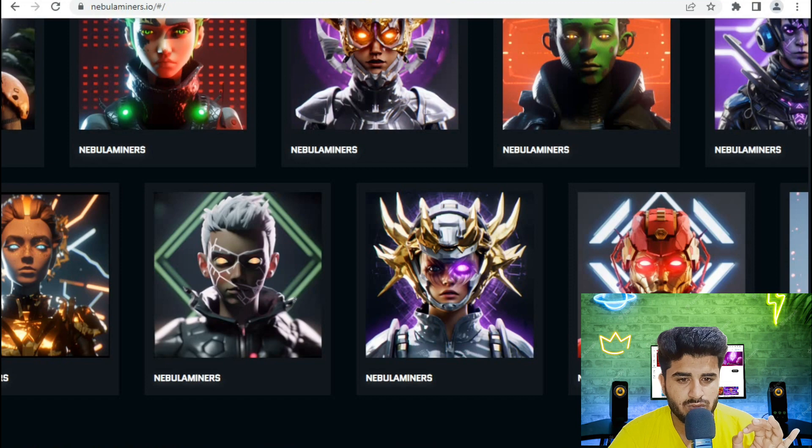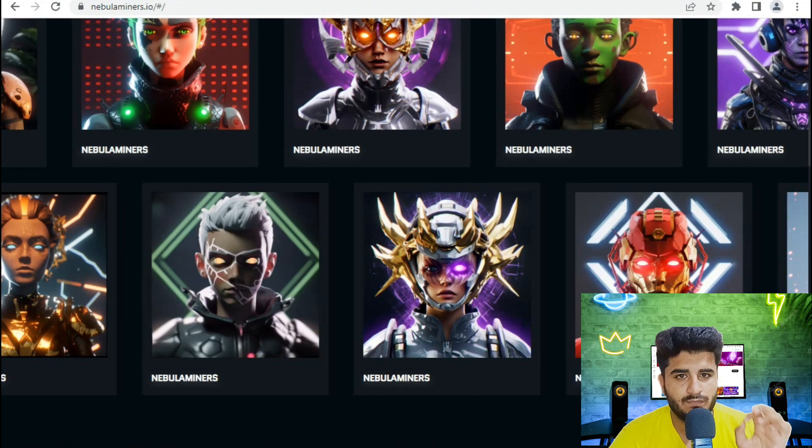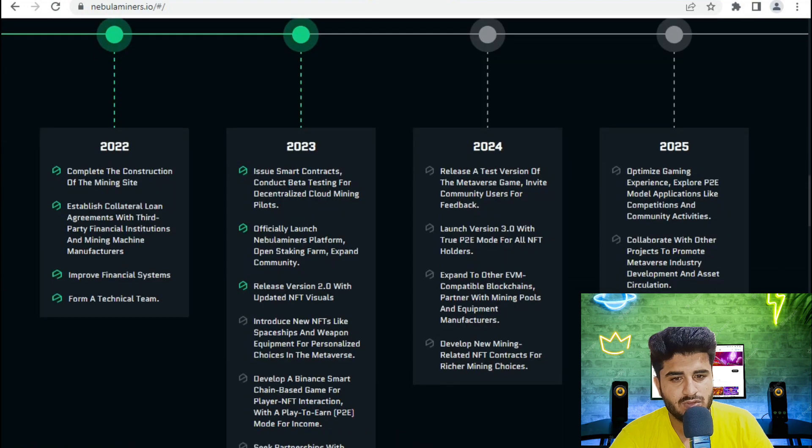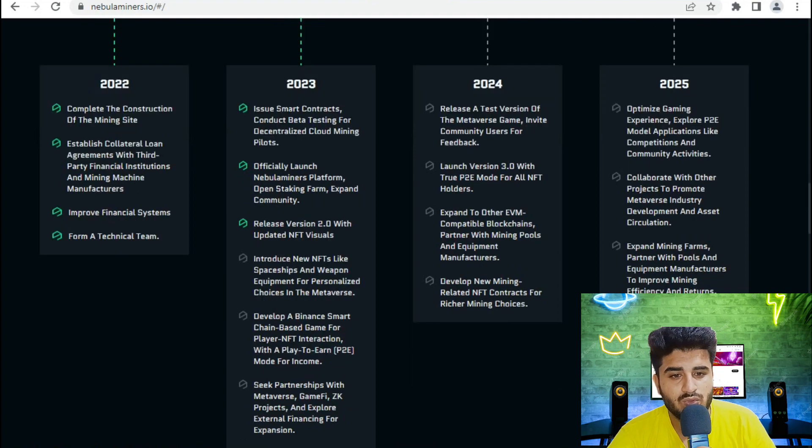Looking at their roadmap and future planning: in 2022 they released a test version of the metaverse game and invited community users for feedback, launching Version 3.0 with a Play-to-Earn mode for all NFT holders. By 2025, they plan to optimize the gaming experience, collaborate with other projects, and expand into metaverse mining.